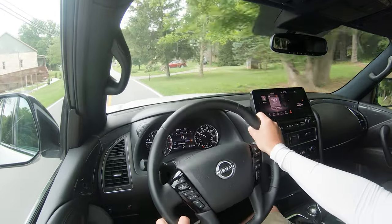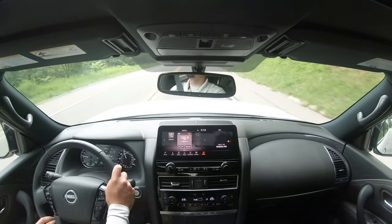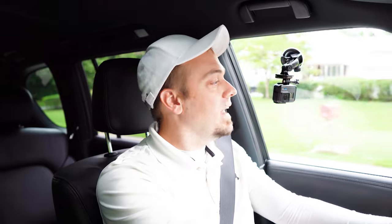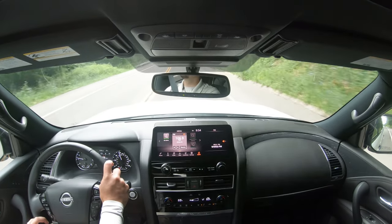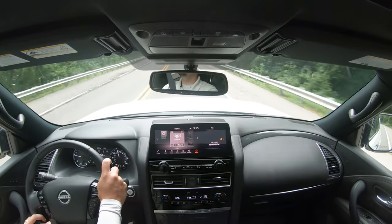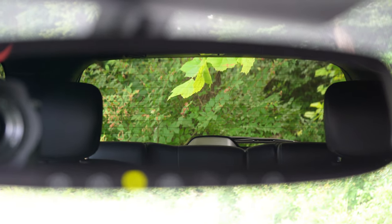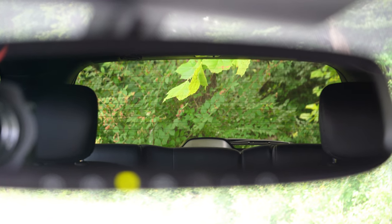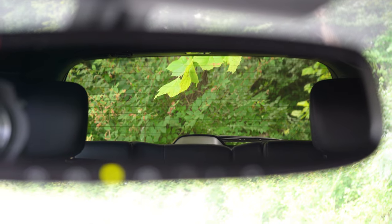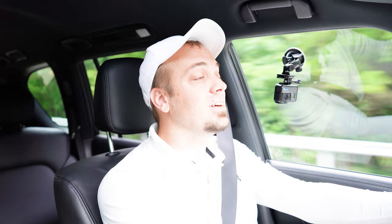Touching on cabin noise, it is 100% on point. There is an acoustic laminated front windshield and also acoustic laminated front side glass, both coming standard on every single trim level across the board. That is definitely going to assist with the lack of wind noise — it is a very serene cabin overall. Touching on visibility, the benefit is the rear headrest down in the third row, so visibility really isn't all that bad when you consider the size of this thing. That pretty much rounds out the performance segment of this review.